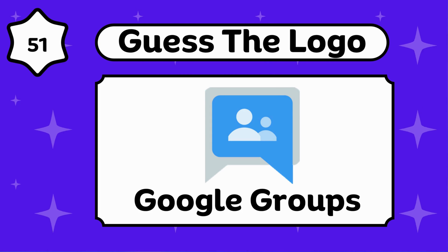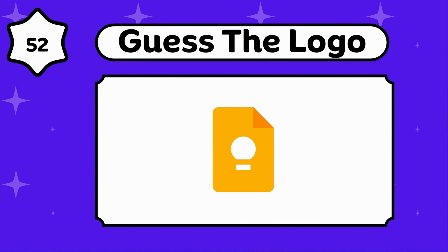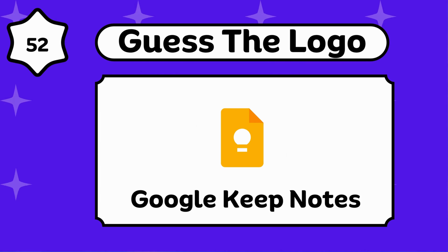Google Groups. Can you solve this? Google Keep Notes.